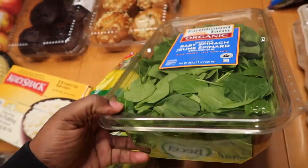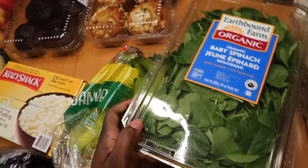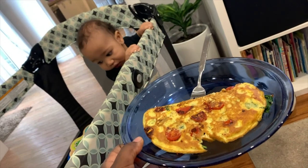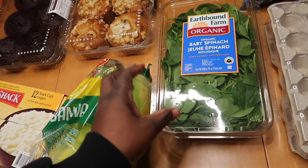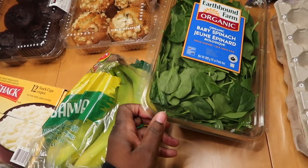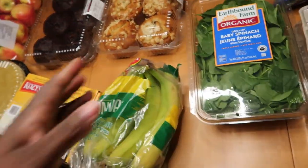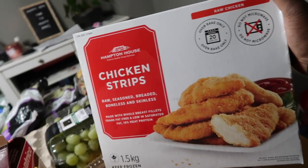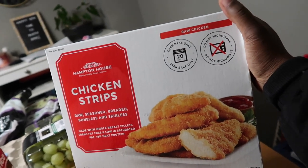We grabbed some Cozy Shack pudding, some bananas, and some spinach. I've been making omelets and hubby's been making omelets, so we've been loading up on spinach and getting tons of iron. I'm thinking of either packaging it in the freezer or making smoothies quickly, because I know it'll start to wilt if I don't use it up. We also bought some cranberry cereal and some waffles.